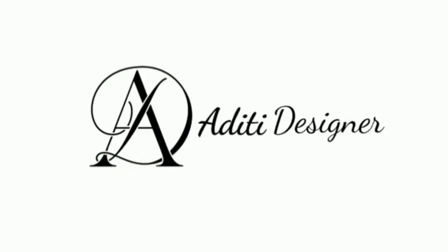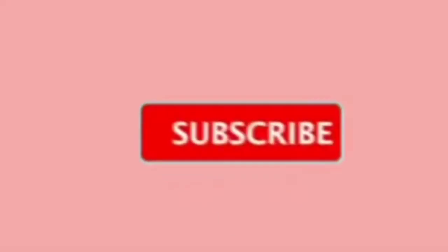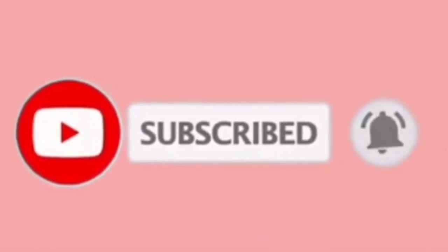Hello everyone, welcome back to my channel Aditi Designer. In this video, we will talk about 5 trending suits in 2024 which can make you appear a little bit taller than your actual height. Let's go without wasting time. Before we continue, if you haven't subscribed to my channel, please subscribe.